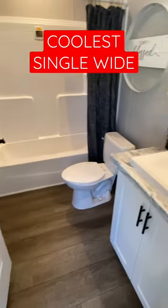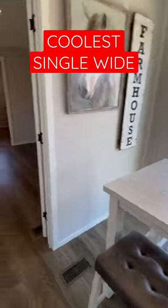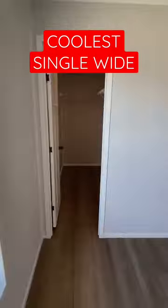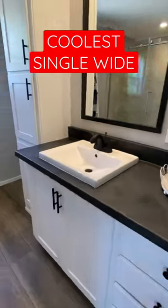We've got three beds, two baths. This is a 16 by 80. There's your dining spot. We got the sliding doors off the back. Big main bedroom, nice walk-in closet. And you can option in a tub, but this house here has the shower — really nice tile shower.